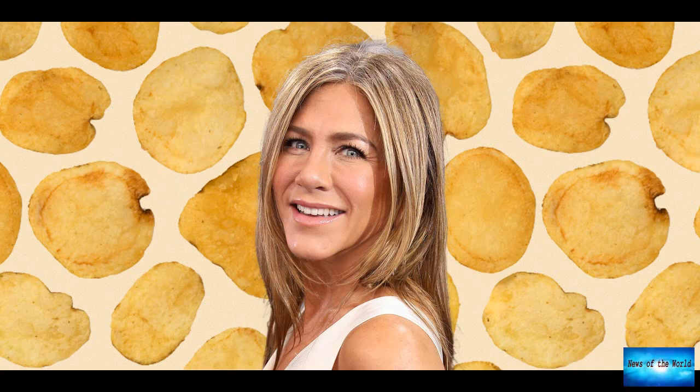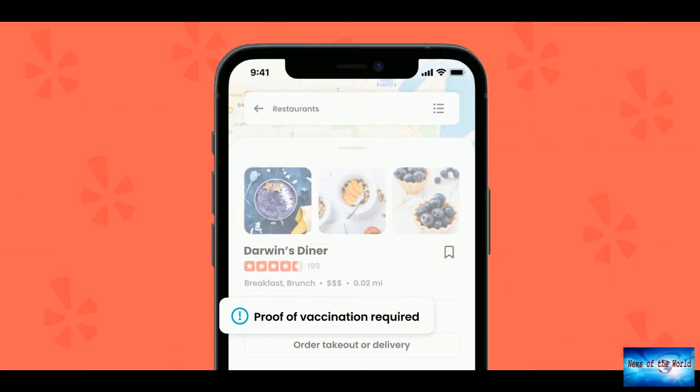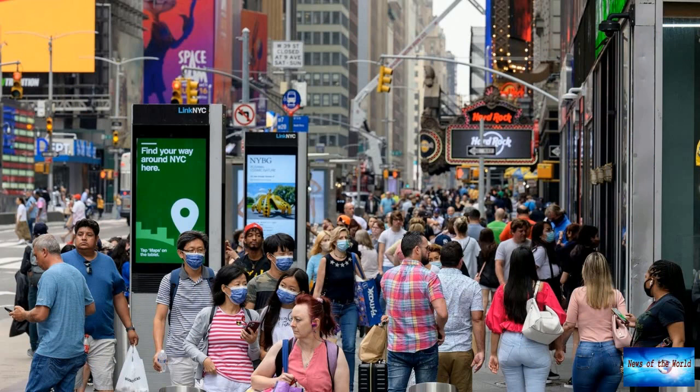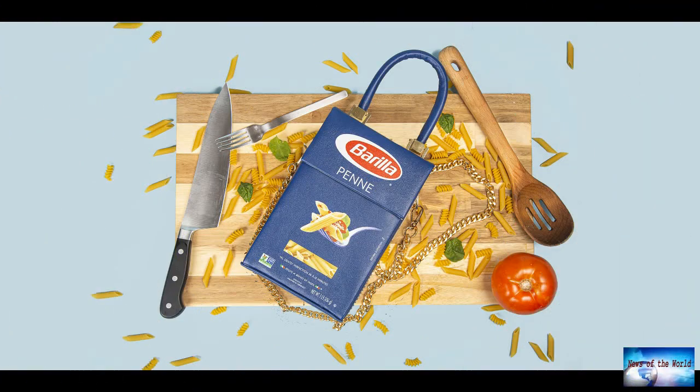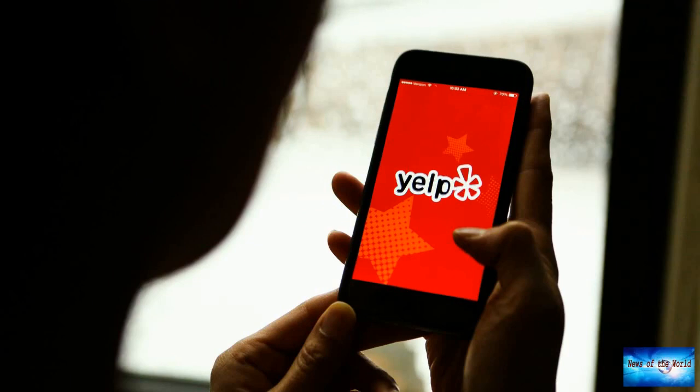This is all in an effort to help prevent review bombing — the practice where consumers who don't share a restaurant's stance flood the page with negative reviews. Since the start of the pandemic, we have seen incidents of review bombing increase around the health and safety precautions businesses implement, the blog post reads. Reviews from customers that criticize a business's vaccination requirements violate our special COVID content guidelines, which were introduced in March 2020 to protect businesses from reputational harm related to the pandemic. So far this year, Yelp says it has removed nearly 8,000 of these reviews.